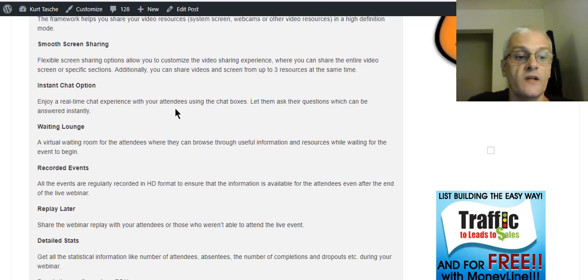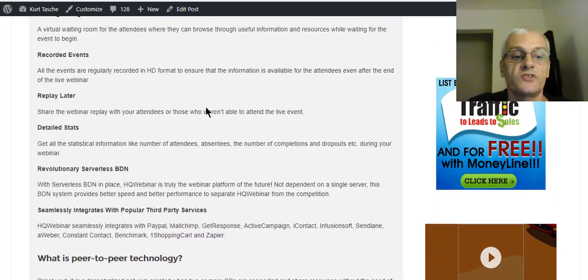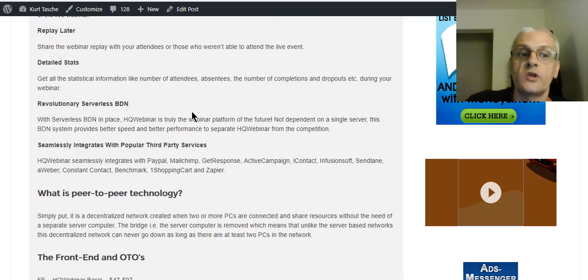You can have recorded events and replays as well. You get detailed stats. They use a revolutionary serverless BDN, which means no third-party server needed. And it seamlessly integrates with a lot of popular third-party services.